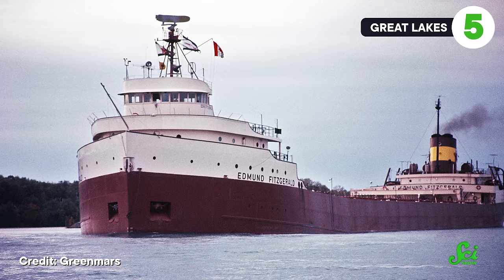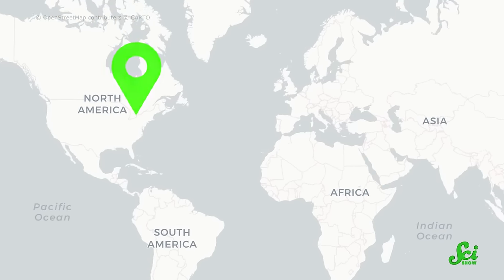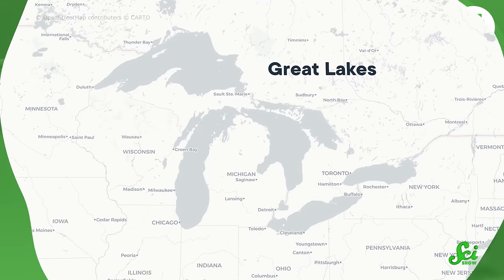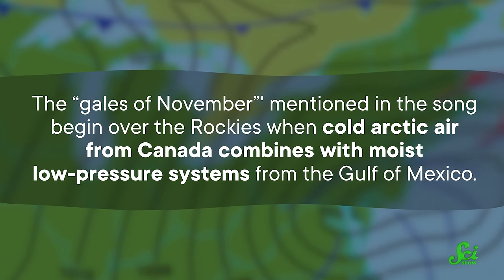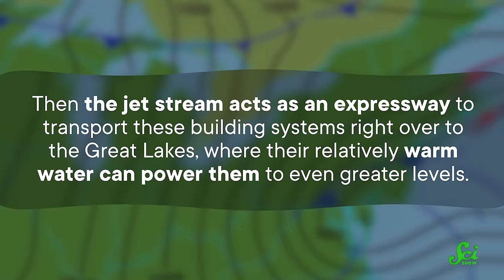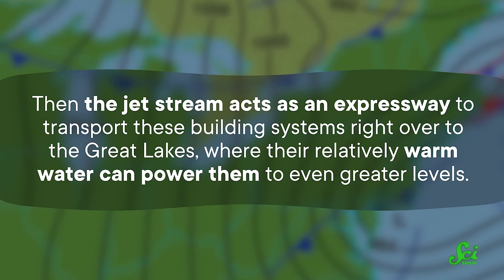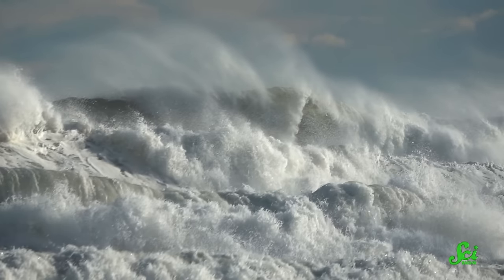Perhaps the most famous shipwreck of the Great Lakes is also the most recent — the wreck of the Edmund Fitzgerald, immortalized in the folk song of the same name. But this is one of an estimated up to 6,000 shipwrecks on the Great Lakes, which may have taken a staggering 30,000 lives. Here, it comes down to weather that can suddenly change into fierce storms. The gales of November begin over the Rockies when cold Arctic air from Canada combines with moist low-pressure systems from the Gulf of Mexico. The jet stream acts as an expressway to transport these systems right over to the Great Lakes, where relatively warm water can power them to even greater levels — waves on Lake Superior can easily top out around 8 meters. One of the most haunting lines of the song is that the lake never gives up her dead, and there's some science behind this too.